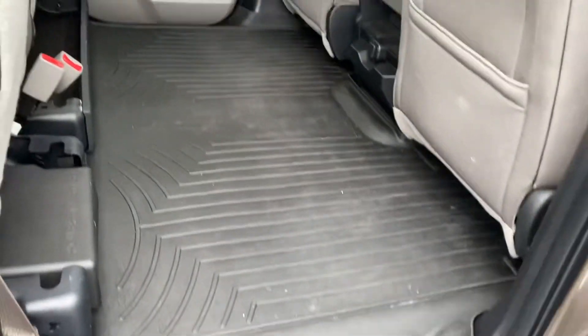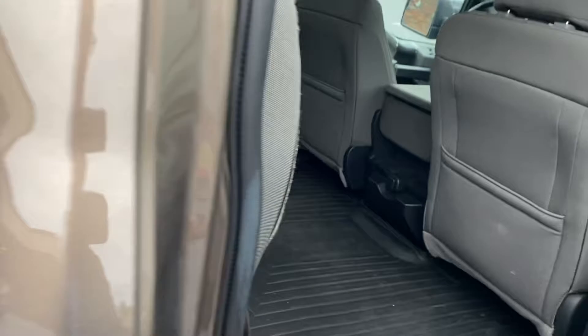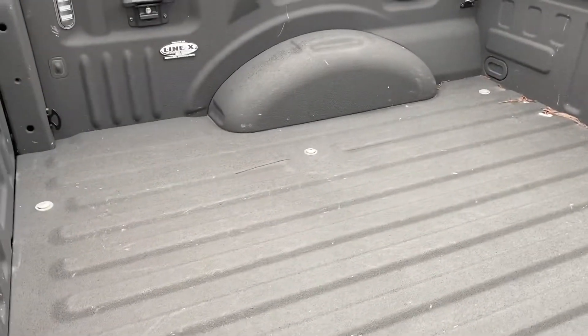It has a huge mat in the back that goes all the way across the floor. The interior is in great shape on this thing. In the back it even has the aftermarket spray-in liner.